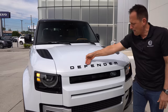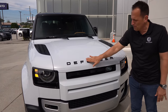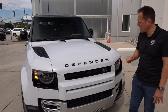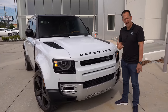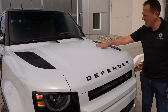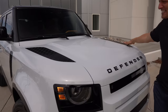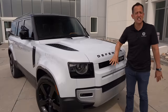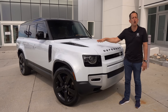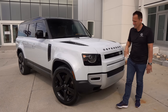As we rise up, you do have that bold Defender name. It pops nicely, especially with this off-white color. There's a nice hood bulge — everybody needs some off-road bulge — with gloss black accents on both sides. All of this styling goes back decades in how this thing was designed.